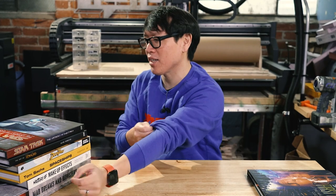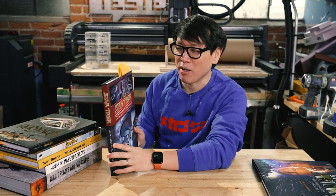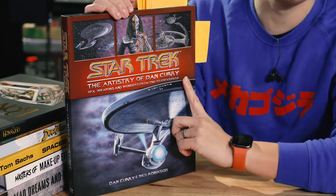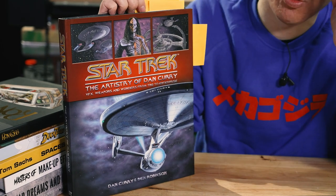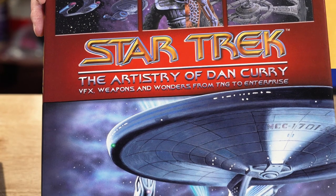Now, sticking with Star Trek, this is actually a book that came out in 2020. I'm surprised I didn't hear about it and didn't pick it up until this year. But this may be my favorite behind-the-scenes Star Trek book. It's the Artistry of Dan Curry, who is one of the visual effects artists and designers on the show — worked on Next Generation, DS9, Voyager, and Enterprise.